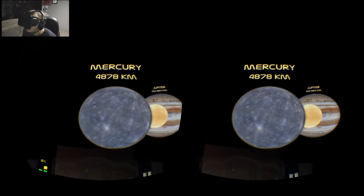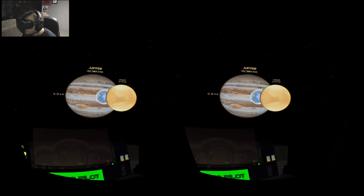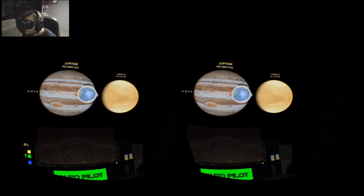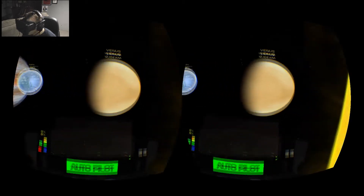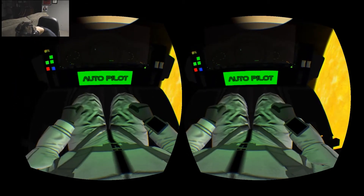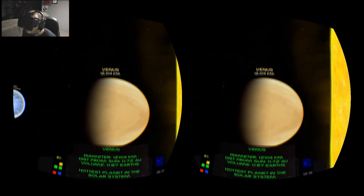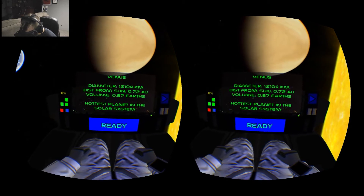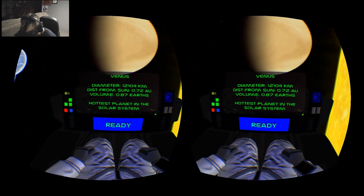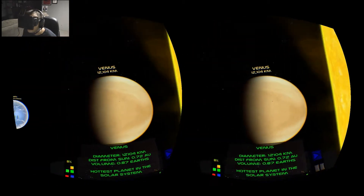I hit the button and kind of fly around, do a little circle around Mercury. Now we'll take a stop at Venus. I can look down and see my legs and hands sitting in my lap. Venus — it tells the distance from the Sun, Earth is a little bit bigger than Venus, and it's the hottest planet in the solar system. Pretty interesting.